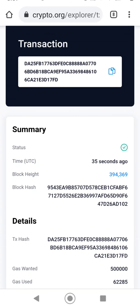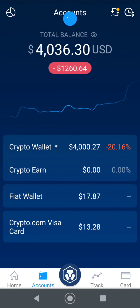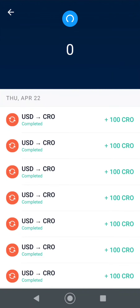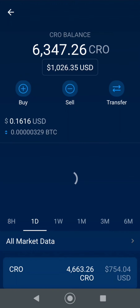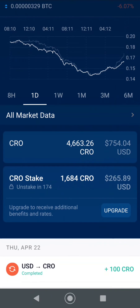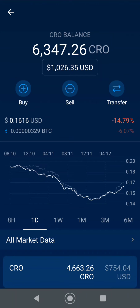So now, if we go back to the crypto.com app — and here we are, through the magic of video editing. Now we should come into here into the CRO. I don't know if I have it in my account yet, but it should show up here when you're done.